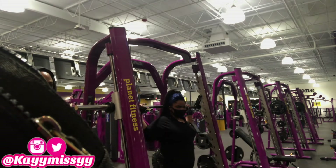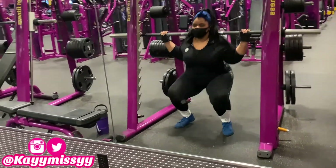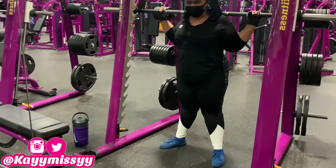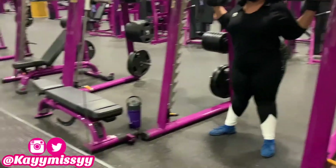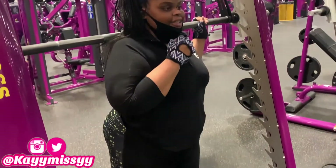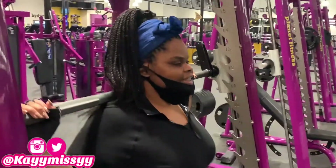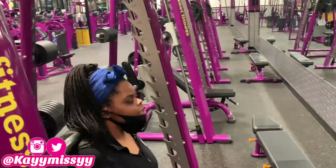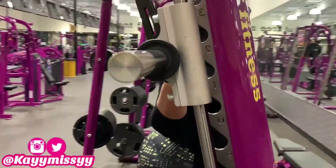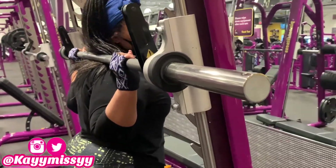Now we're on to the strength exercise portion of the workout. This first exercise helps with your legs and your glutes — all I'm doing is lifting the bar. The first 10 times I do this I'm not going to use any weight, just lifting the bar because I'm fairly new to this. The second 10 I will put either five or ten pounds on it — this time I put five pounds on each side, so that was a total of ten pounds.